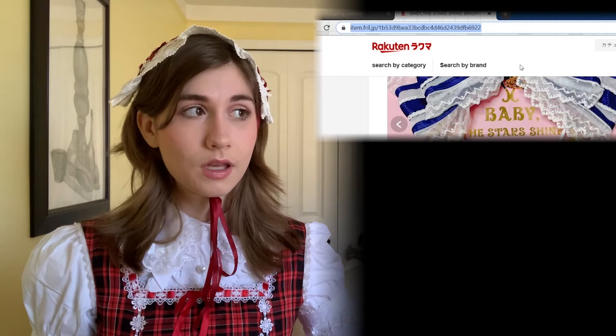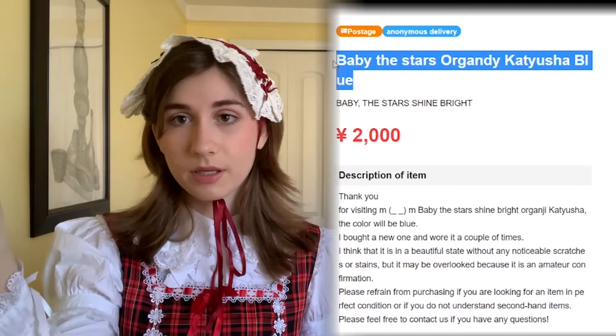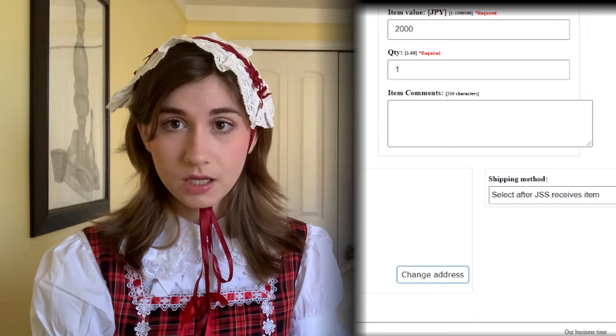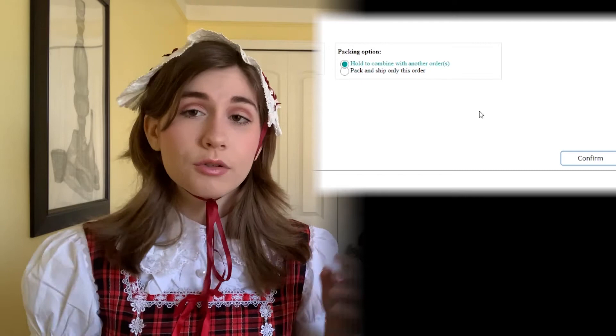Once you decide you want an item, take the URL of that listing, go to Japan Shopping Service, hit 'order,' put in the URL, write the title exactly as it appears on the listing — I just copy-paste it — then enter the amount it's listed for and hit submit. There's also an option for what kind of shipping you want, but I always say 'wait until my shopping service receives the item' since I usually do multiple items. Then you confirm, there's a shopping service fee but it's very low, which is why it's so great compared to other services. It then takes you to PayPal where you pay the exact amount in Japanese yen plus the service fee.